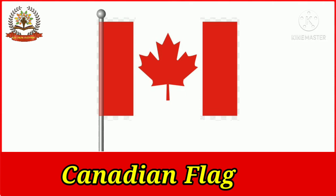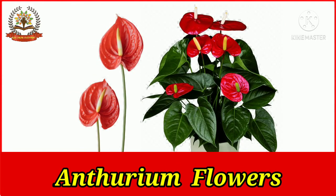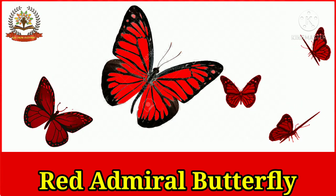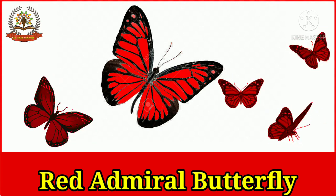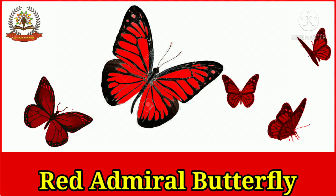The maple leaf of the Canadian flag is red in color. The flower of anthurium is heart-shaped and commonly red in color. Anthurium flowers are also known as flamingo flowers. The red admiral is a quite small butterfly which is red in color.